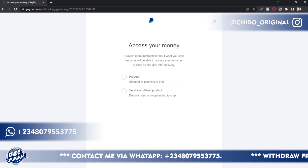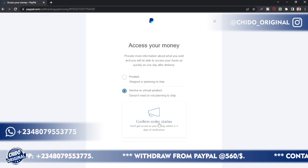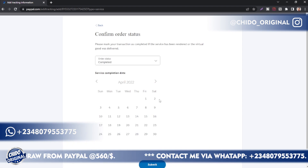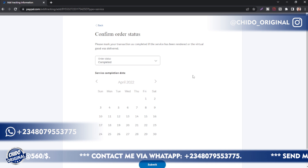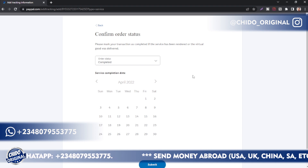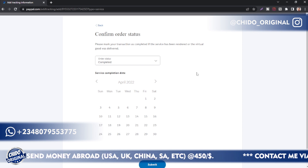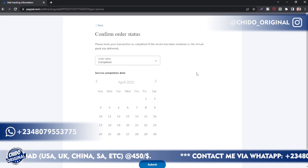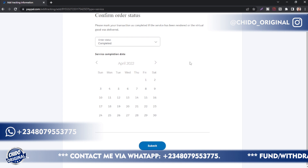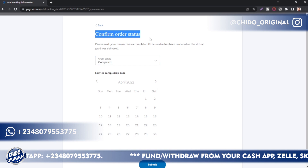Now they'll ask you two questions: is it a product, or is it a service or virtual product? Kindly select 'Service or virtual product,' then click on confirm. A service or virtual product is like software sent to the buyer via email — for instance, FL Studio, where someone bought it from you and you sent it to them — whereas a physical product like a TV set requires shipping by FedEx, UPS, or DHL. So choose 'Service or virtual product' and click on confirm order status.